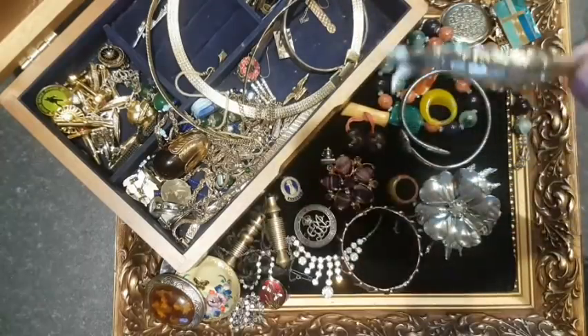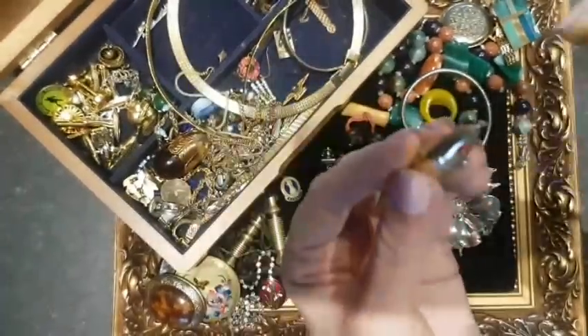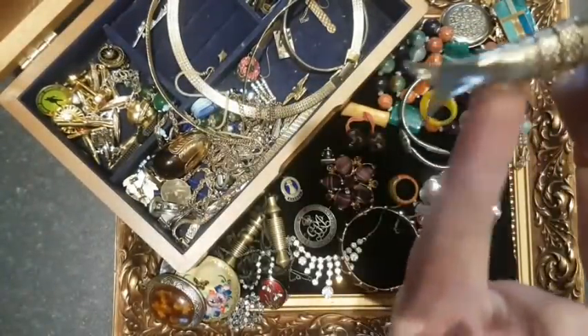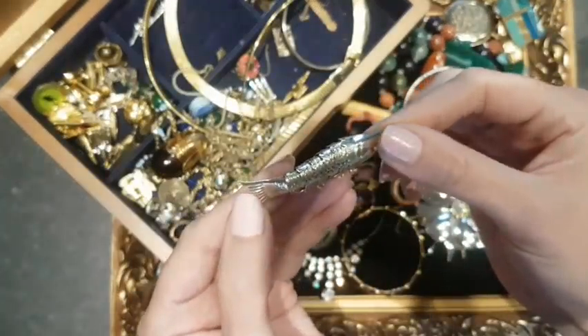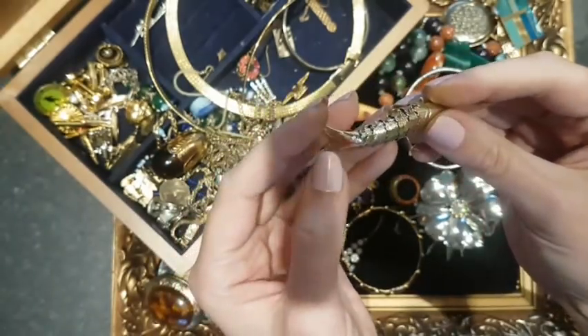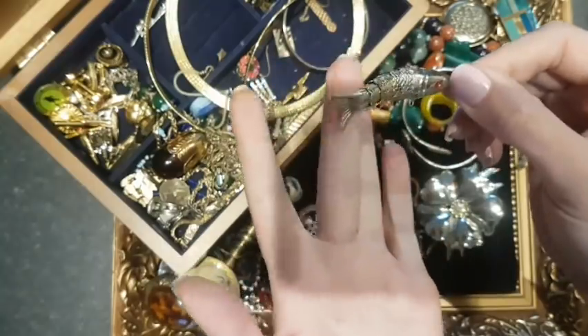A little articulated fish — I've looked it up and it's 1970s, originally a key ring. I'd imagine there would be charms hanging from it but in photographs I've seen there are none either. Might sell it separately just because it's quite bizarre.